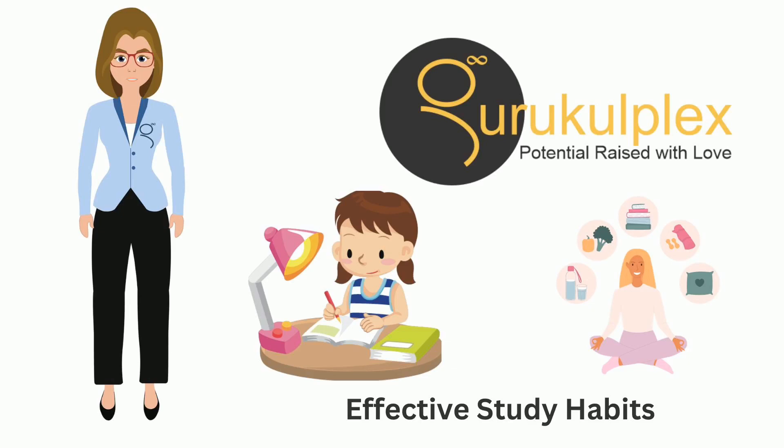In conclusion, effective study habits are the unsung heroes of academic success. They transform your study time from a chore into a meaningful investment in your future.